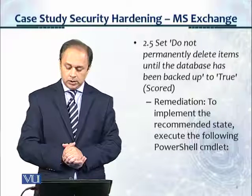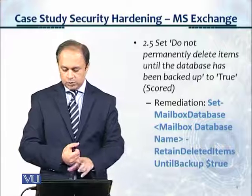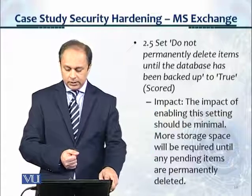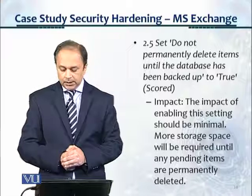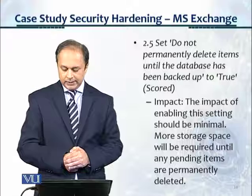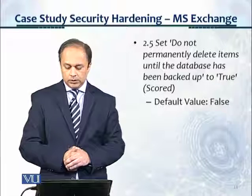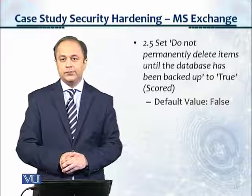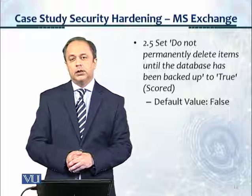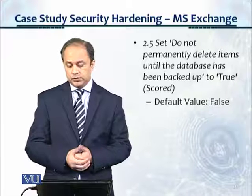Under remediation: to implement the recommended state, execute the following PowerShell cmdlet — it gives you exactly what you need to type. The impact of enabling the setting should be minimal; more storage space will be required until any pending items are permanently deleted. Under default value, it says this is false, so you have to set the setting so that the administrator cannot delete something until the backup up to that level has been taken. This is for the Microsoft Exchange Server.